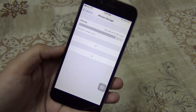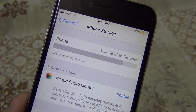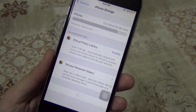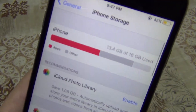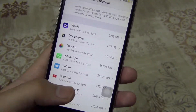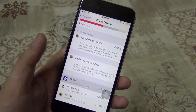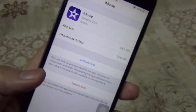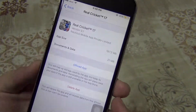Next is the redesigned storage management tab. The Storage and iCloud Usage tab is now just called iPhone Storage, and it now shows a storage bar at the top. Apps are listed based on storage space used, and you'll also see when each app was last used. There is also a new option that lets you automatically uninstall all applications when you are low on storage.